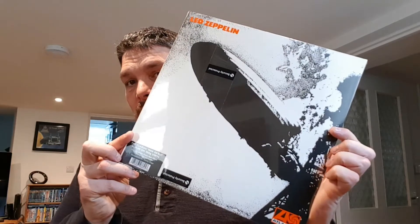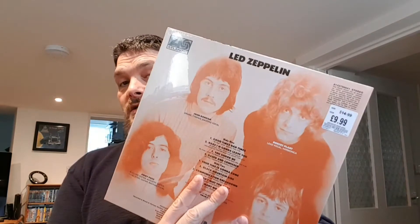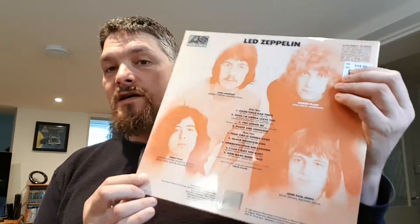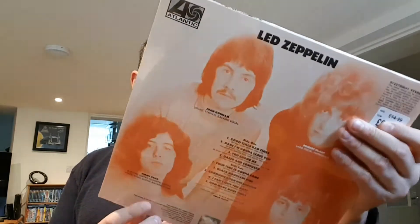Next one, which you might have seen in one of my other videos if you're into Led Zeppelin — this one was a bargain price at $9.99 and I just had to get it. That's the back. I didn't have this one originally, so I had to get this to complete my collection. It's 180 gram vinyl.